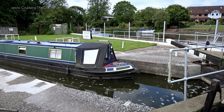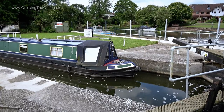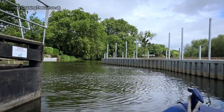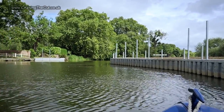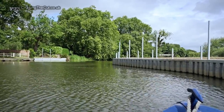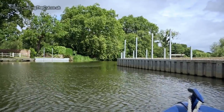Now honestly, would you look for the ground paddle behind that sign on the grass? One glorious thing for the solo boater is that on the river you aren't supposed to shut the lock gates behind you, so no need to stop, tie up, and go back when you've come out of the lock. It's wonderful — such a time saver.